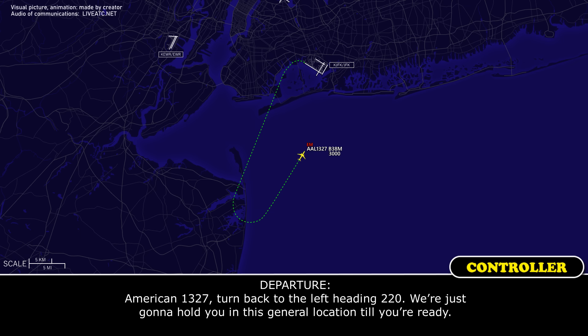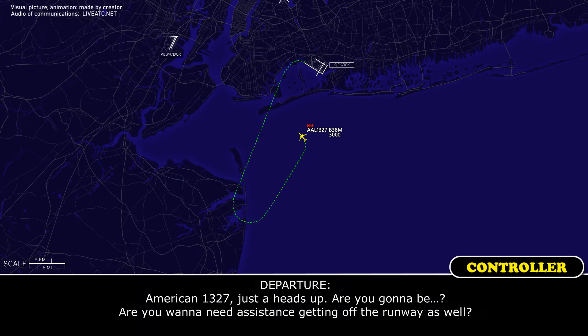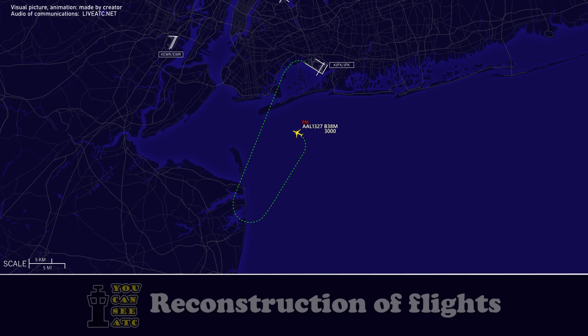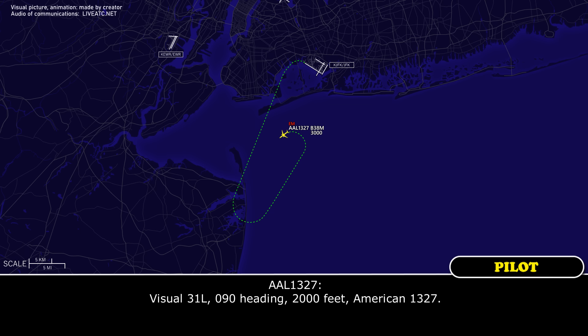American 1327, turn back to the left heading 220. We're just going to hold you in this general location until you're ready. 220, American 1327. American 1327, we're ready to return. American 1327, just a heads up — are you going to need assistance getting off the runway? We won't need assistance, but we would like a truck standing by to check out any potential fuel leak. We got it. American 1327, bring it back to the left heading 090, descend to 2,000, vectors to the visual approach Runway 31 Left. Visual 31 Left, 090 heading, 2,000 feet, American 1327.